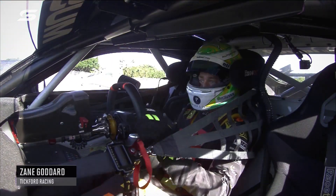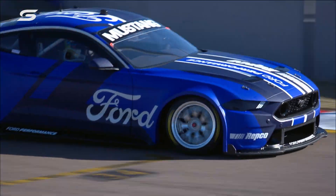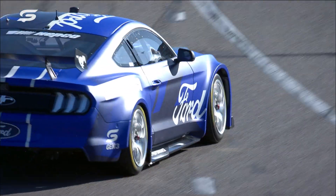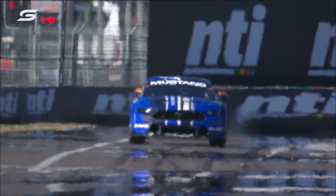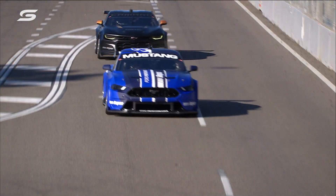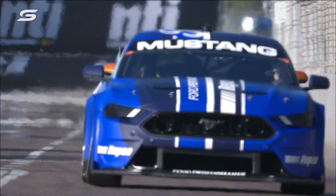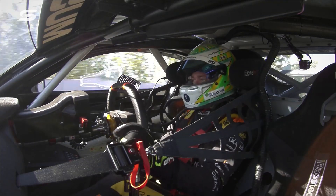Hey guys, taking you for a lap of Reid Park in the new Gen 3 Mustang. Coming out the last corner, first or second gear, hard to get the traction down as you can see. Big long straight — if you don't get it right it can leave you vulnerable into the big braking zone at Turn 2, which we're coming up to now. Fast Turn 1, look for the 150 board, hard on the anchors.